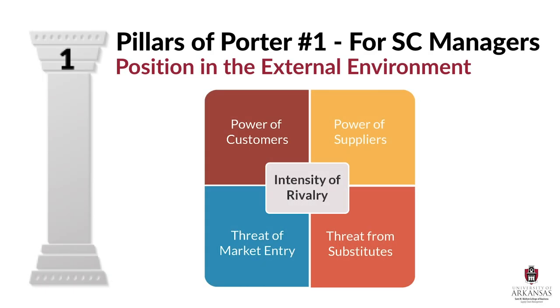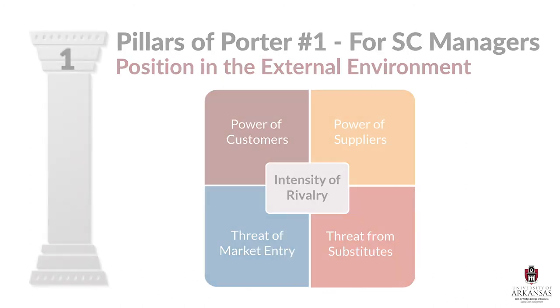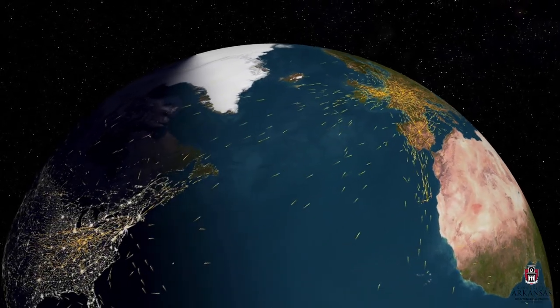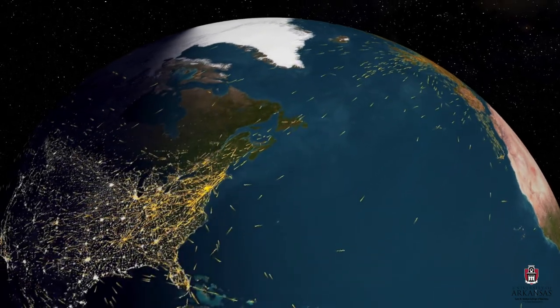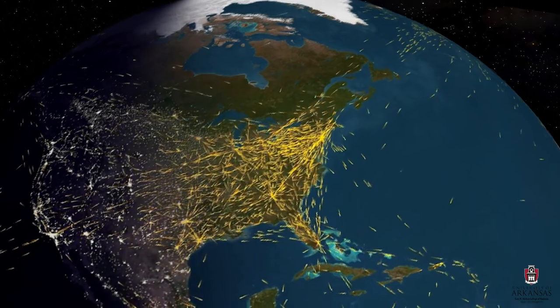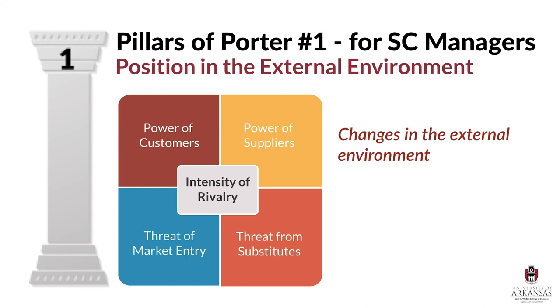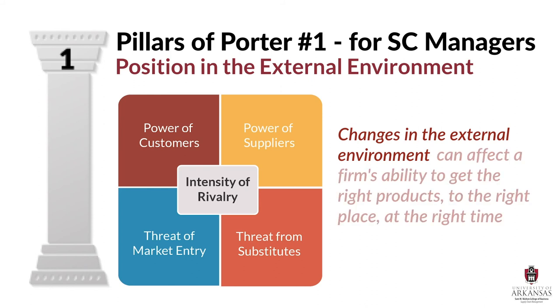Under the first pillar, Porter's Five Forces model specifically gives supply chain managers a starting point for understanding big structural influences on profitability and competitiveness. But I would contend it is just a starting point. There are other external factors at play that also affect ongoing logistics operations. For example, many modern supply chains are truly global and extend to all regions of the world. With that type of broad footprint, supply chain managers must be aware of all the risks and opportunities that are constantly evolving.